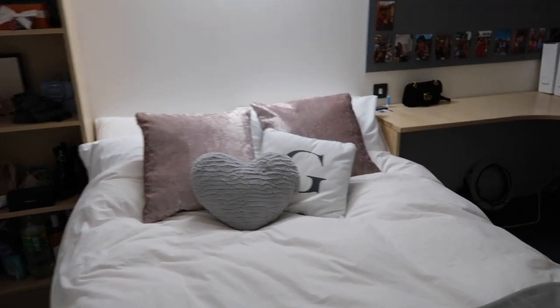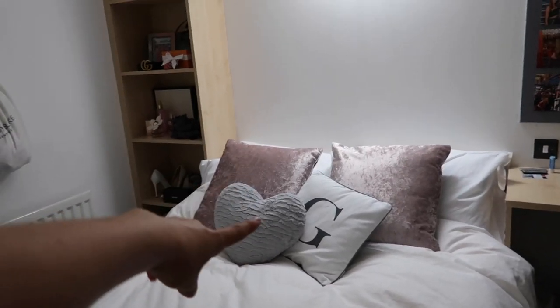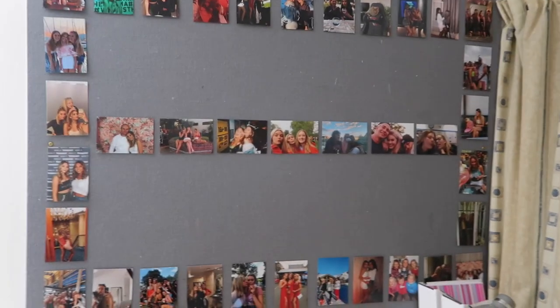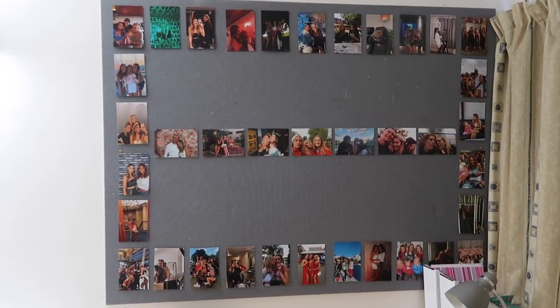And then we have my beautiful bed — it's a double bed, I'm very happy about that. It's got some lovely pillows. If you want to know where they're from, go and watch my uni homeware haul. And then we have this pinboard. I am going to fill the entire pinboard with photos — I know it looks very random right now with all the blank bits, but I've run out of the sticky things to put the photos on with. If you want to see the photos, pause and spot yourself.